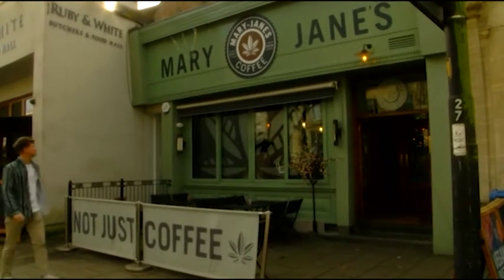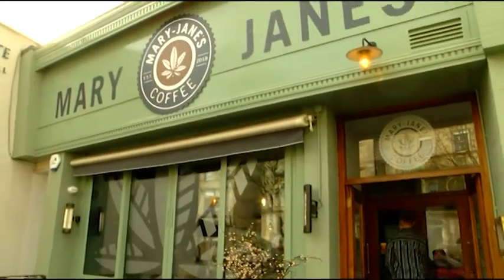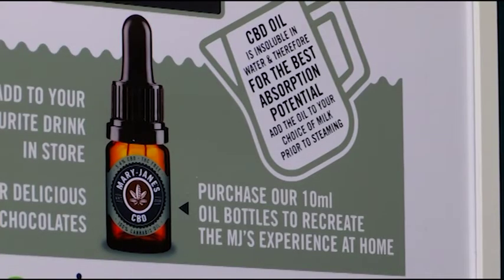Today I've come to the South West's first CBD café. Whilst cannabis remains illegal and can even land you with a prison sentence, CBD oil which is made from the plant is freely available. The oil is used by millions around the world as a health supplement, and the owners of Mary Jane's coffee claim that drinking it in a latte is a more effective way to take CBD.